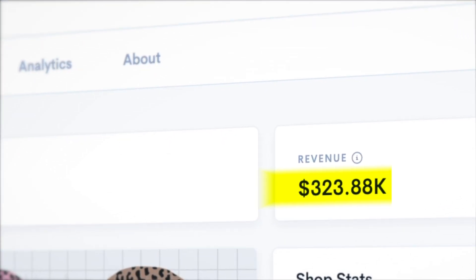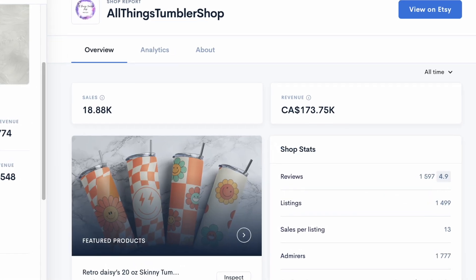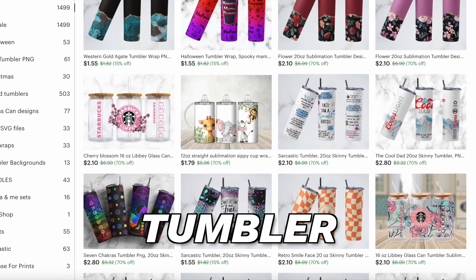This shop has made over $323,000 selling digital patterns on Etsy. This other shop has made over $130,000 selling downloadable tumbler illustrations.